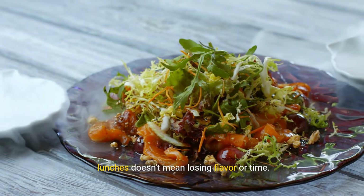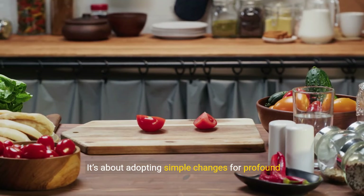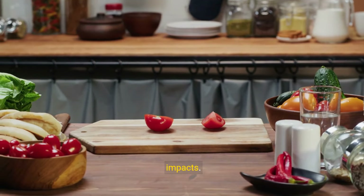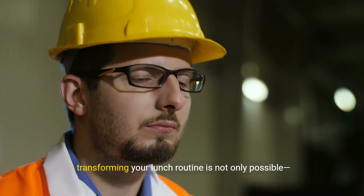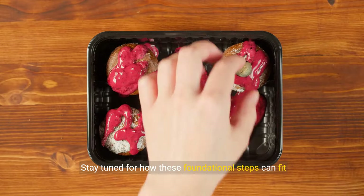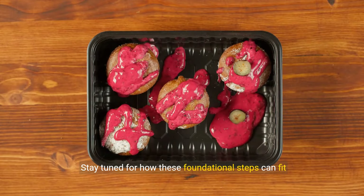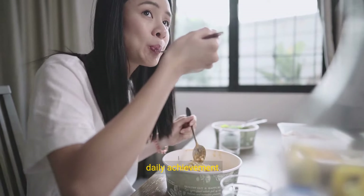In wrapping up, remember, opting for healthier lunches doesn't mean losing flavor or time. It's about adopting simple changes for profound impacts. With some preparation and the right ingredients, transforming your lunch routine is not only possible, it's enjoyable. Stay tuned for how these foundational steps can fit into and enhance your schedule, making wellness a daily achievement.